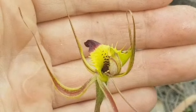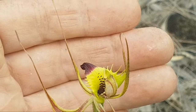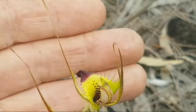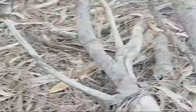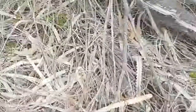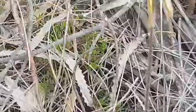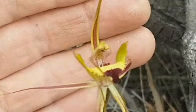So there you are — spider orchid of the Great Southern, Dumbleyung, Western Australia. I can see another one right next to me — actually another couple. Have a look here, here — there you are, look at that one! Same species.